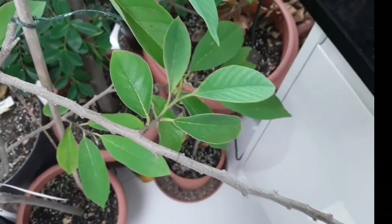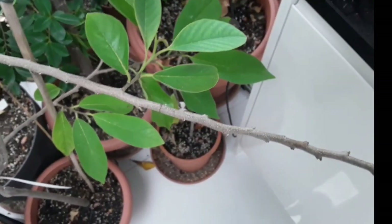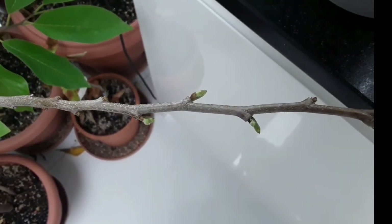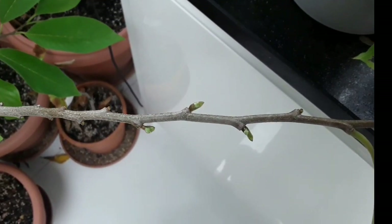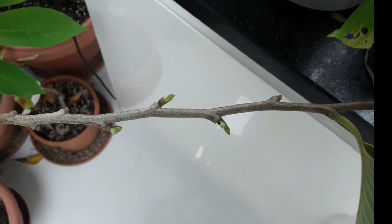I just thought for anyone who wasn't familiar with Annonas, it would be interesting to see where the actual growth buds develop from — for the new shoots, actually underneath where the existing leaves were attached. I'm not sure what that style of growth is called technically in botany, but I find it very interesting.